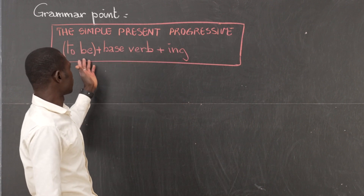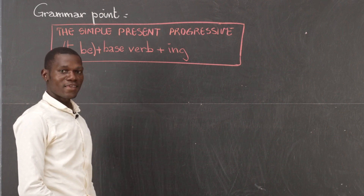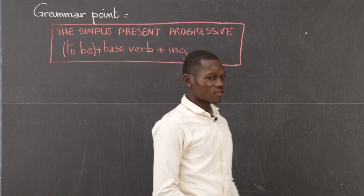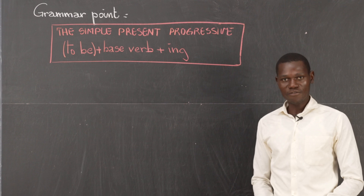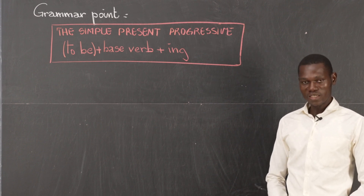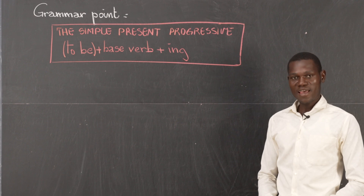You have to be plus base verb plus -ing. This is how to turn a verb in the simple present progressive. To be plus base verb plus -ing.